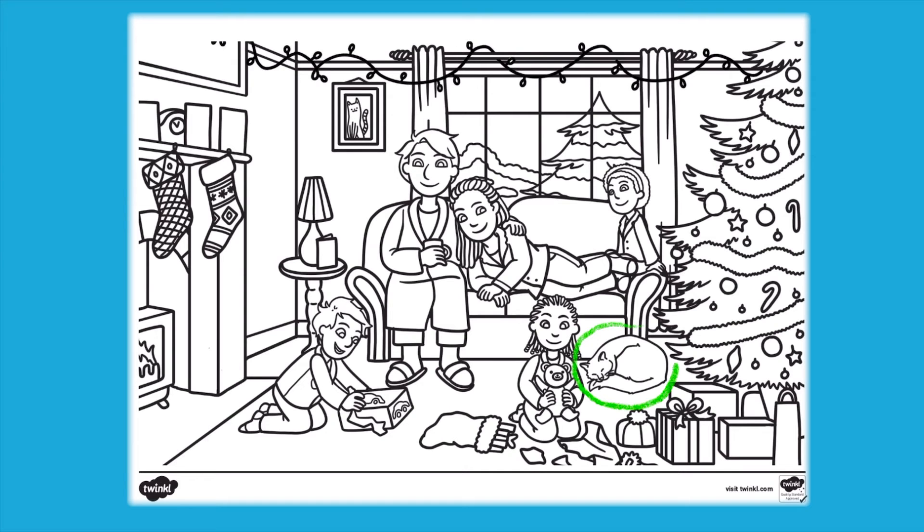This is also the perfect opportunity to develop speech and language skills. Can children talk about what they can see in the picture?